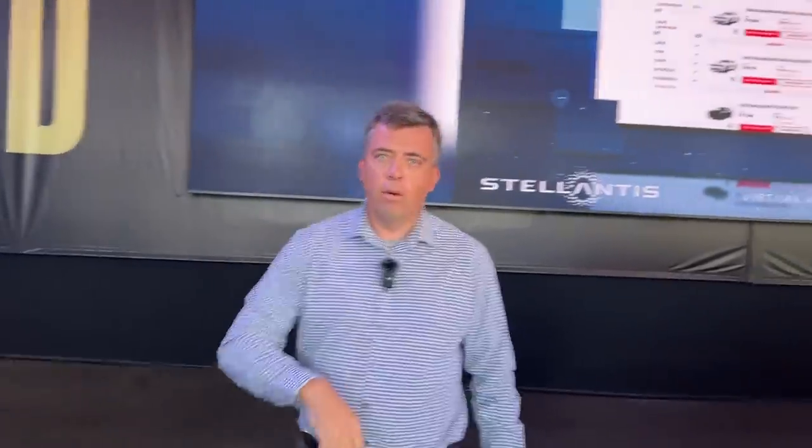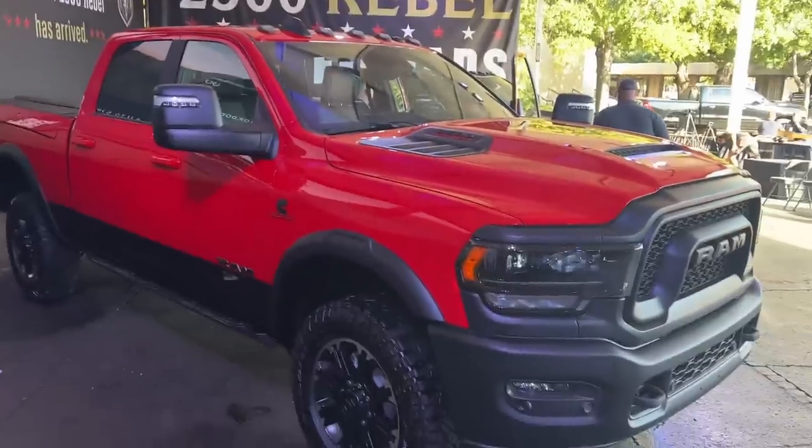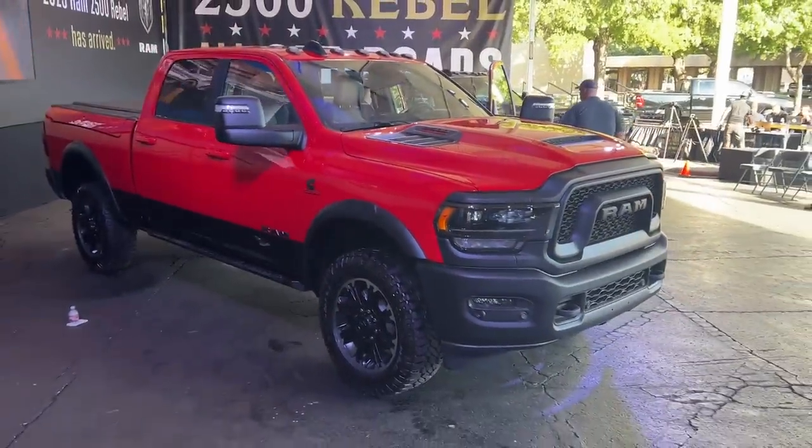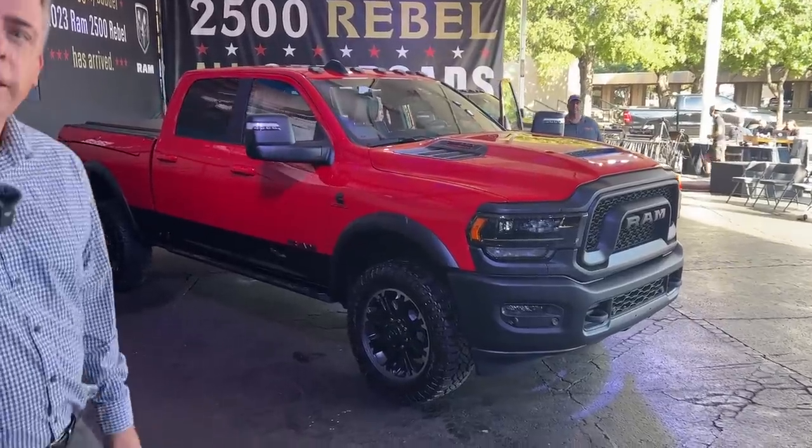So in this video, we're going to show you all the way around the truck and tell you all the specs we have right now, and also pricing and when it's available, because Ram has announced all of that stuff.